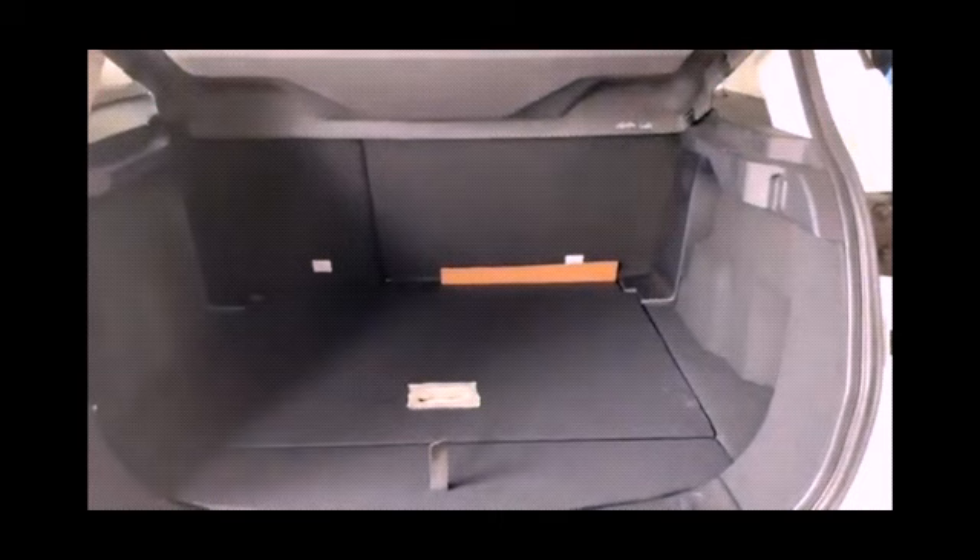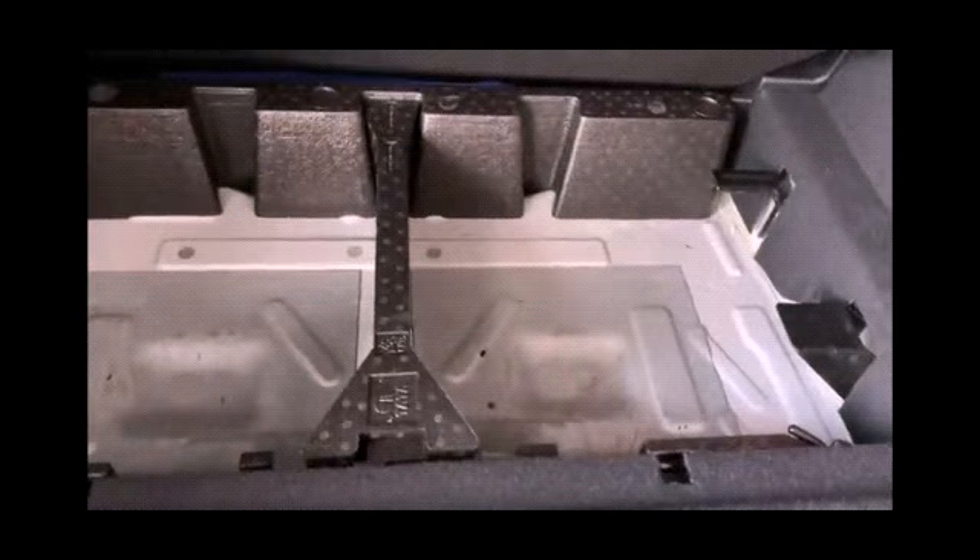Front and rear cup holders. Driver armrest storage. Sunglass holder. Power windows with one touch down and one touch up only for the driver. Adjustable ORVM. Rear defogger. Rear wiper. Exterior door handles are chrome. Rain sensing wipers. Interior door handles are also chrome. Door pockets front and rear.